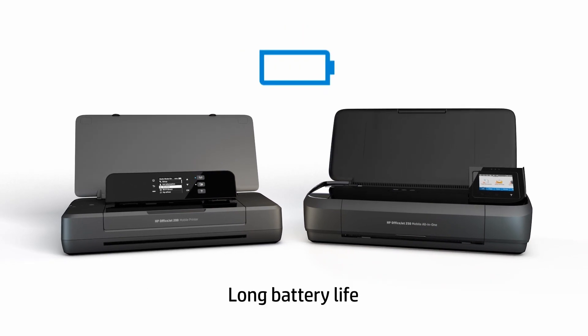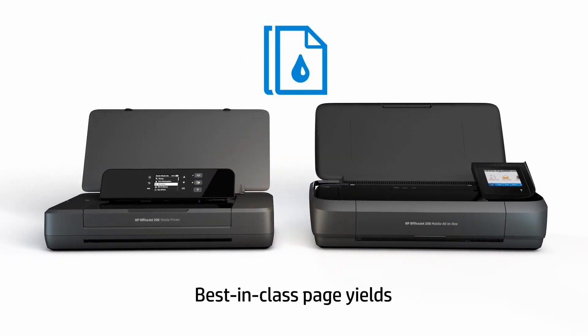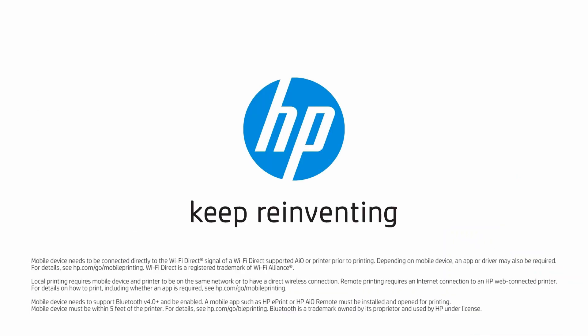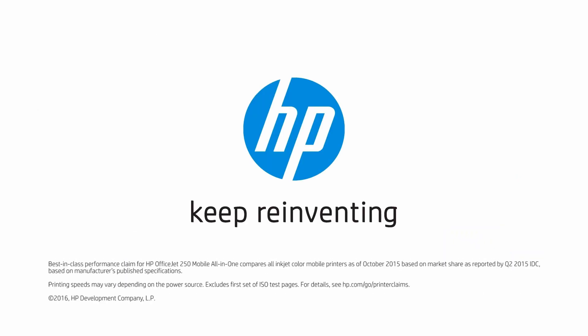In terms of connectivity, the HP OfficeJet 250 supports both Bluetooth and Wi-Fi, enabling seamless wireless printing from your smartphone, tablet, or laptop. This feature is particularly beneficial for those who rely heavily on mobile.